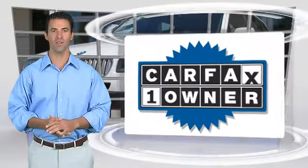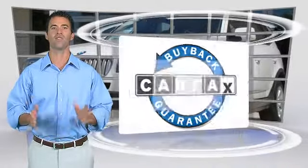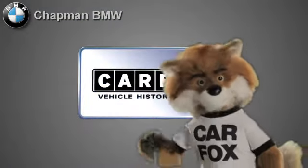This is a one-owner vehicle with a clean Carfax vehicle history report. Be sure to find a complimentary copy of this report online or contact the dealership. This vehicle qualifies for the Carfax buyback guarantee. Just say, show me the Carfax.